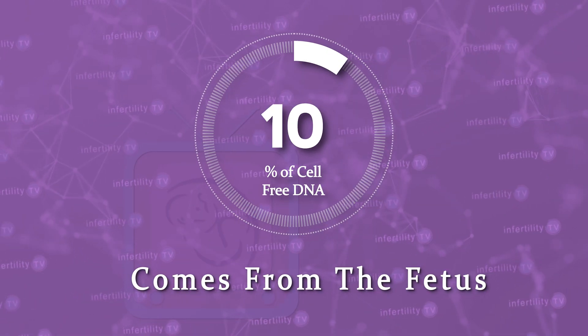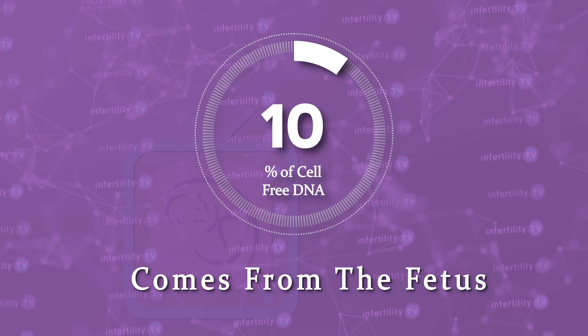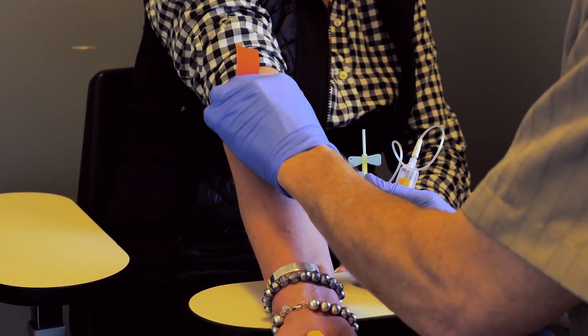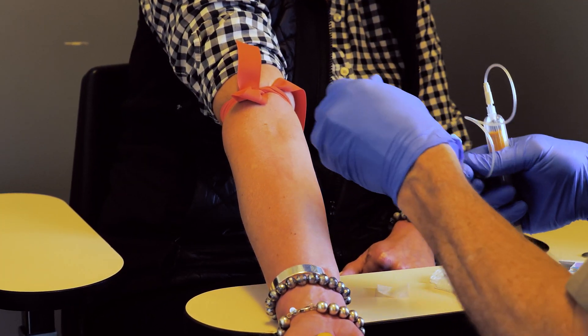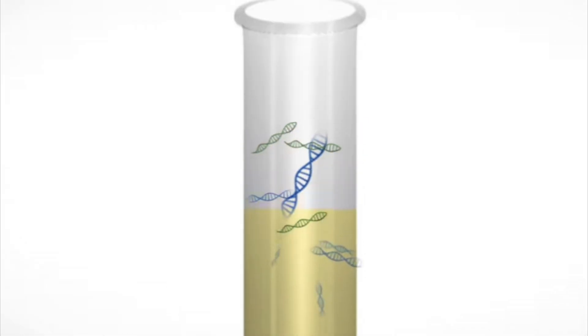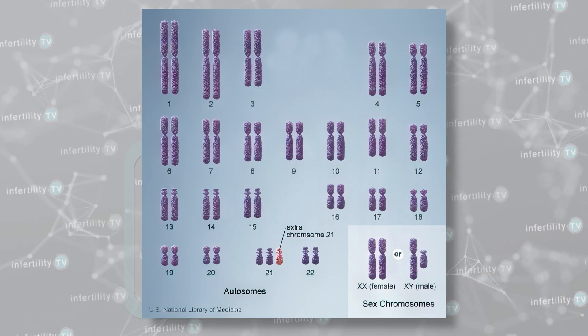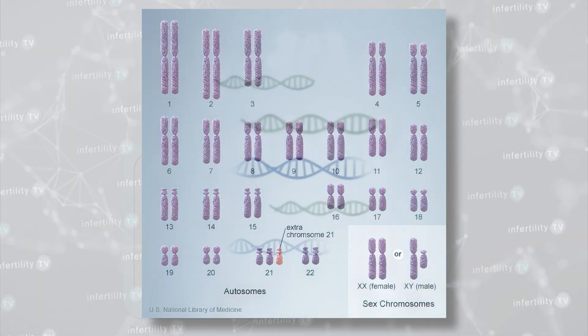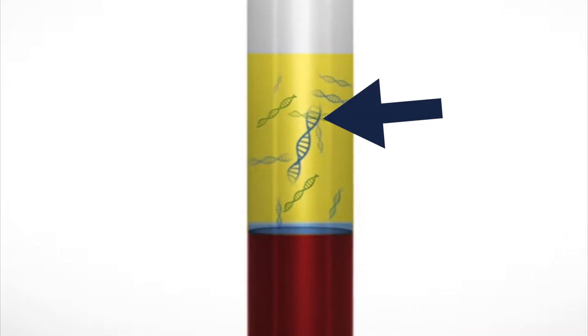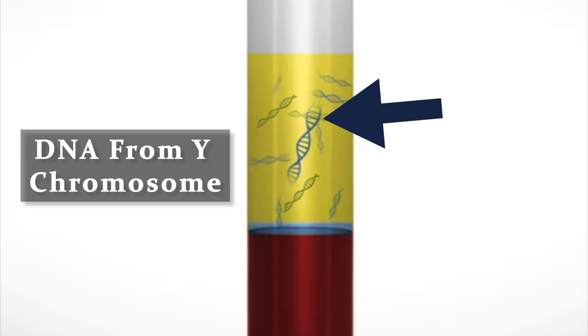Approximately 10% of the total cell-free DNA in a pregnant person in the second trimester comes from the fetus. A blood sample obtained after 9 to 10 weeks gestation has enough fetal cell-free DNA to be detected. At your doctor's office, maternal blood tests for fetal cell-free DNA can help to identify a fetus with abnormalities such as Down syndrome, in which the fetus has an extra copy of chromosome 21.